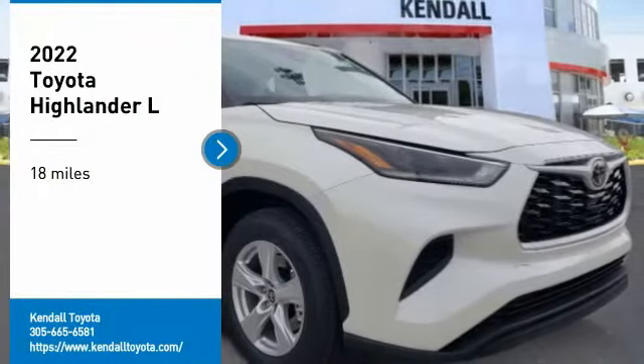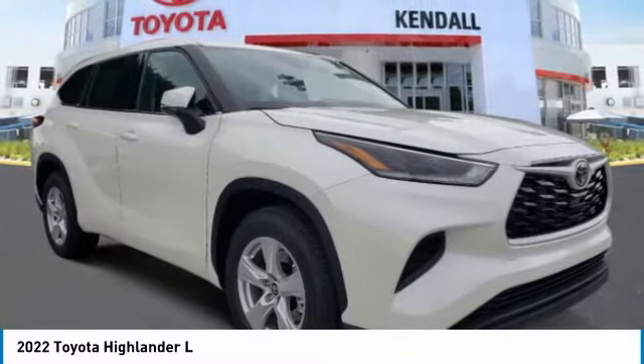Looking for the right vehicle? Check out the 2022 Highlander.